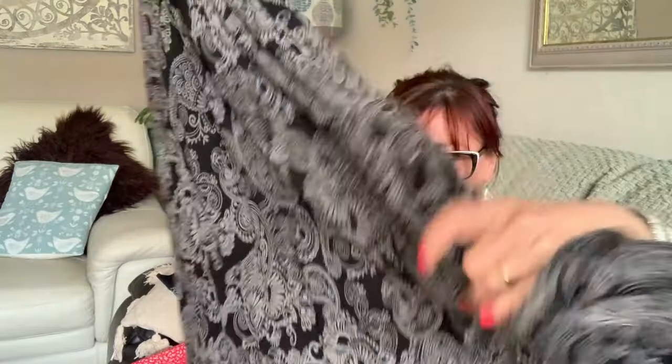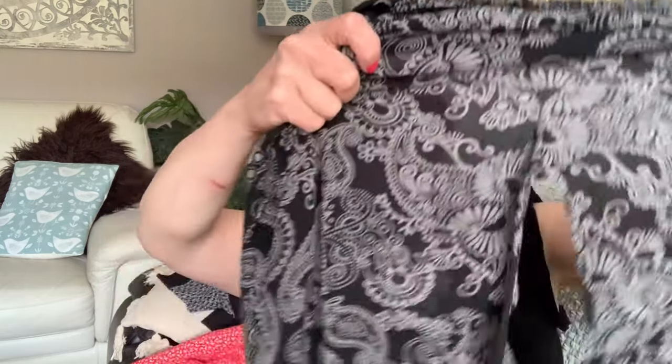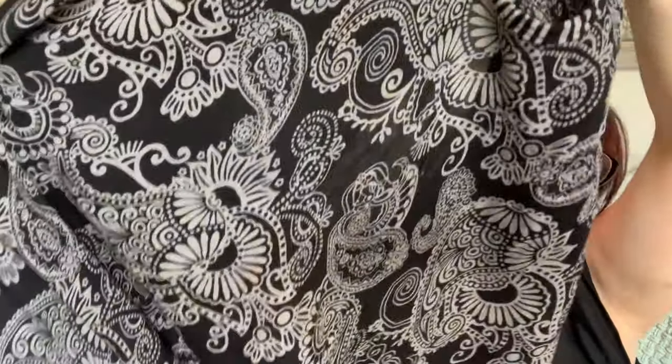I also got this long Lagenlook style dress — one of those long ones with no shape that flows, slightly uneven at the bottom, goes up at the sides. I cannot find anything in it to tell me who made it, I believe it's cotton. It might be handmade. It said Large on the label but I thought I'll have that. It's a really nice paisley pattern and I think I can do something with that.